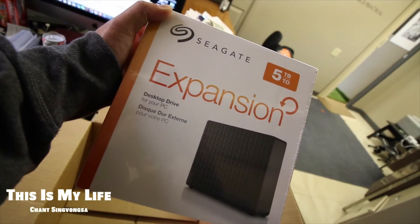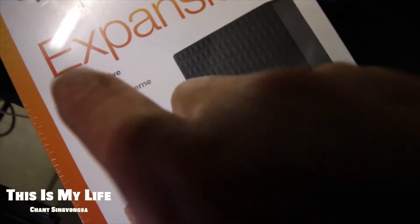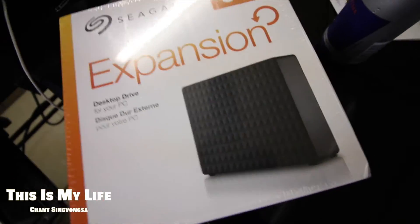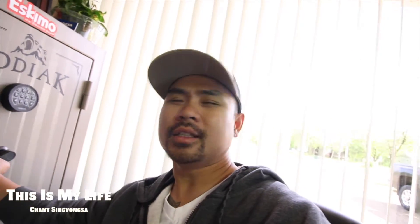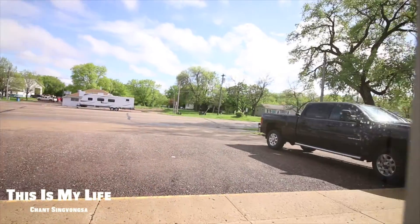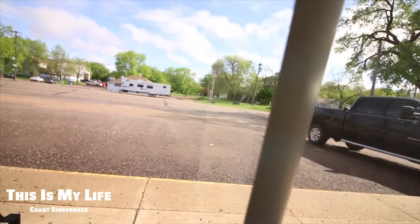Seagate Expansion — 5 terabyte. Says for PC, but we can format it so it works for Mac too. It's about 5 p.m. and the sun decides to shine now — look. Oh yeah, now it's nice out. Did a few phone repairs today.